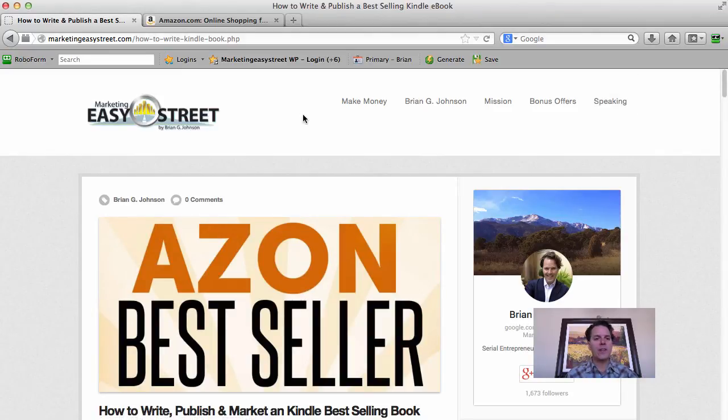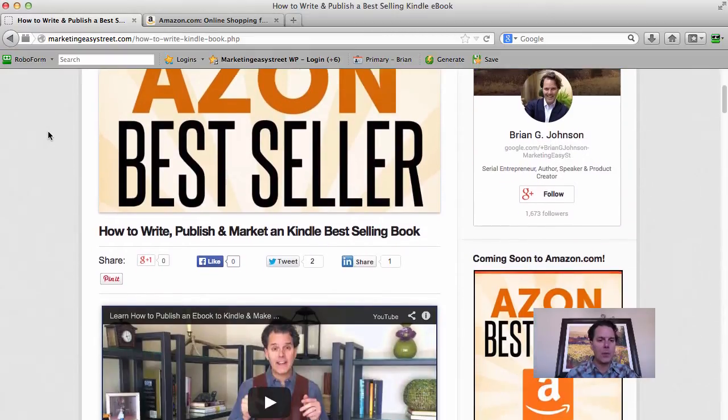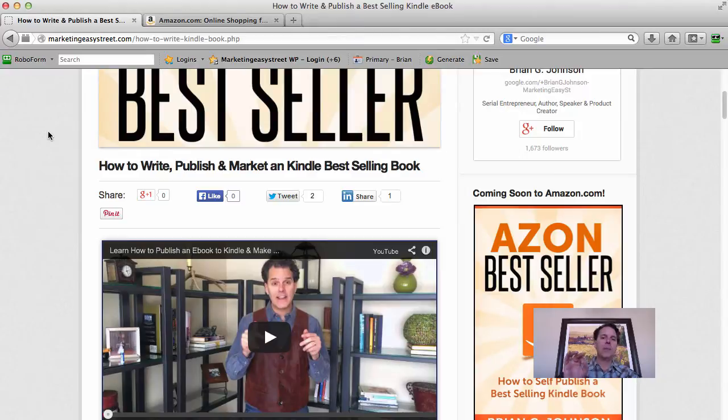Hey, welcome! Brian G. Johnson here, coming to you from MarketingEasyStreet.com. In this tutorial, I'd like to welcome the buyers of Azon Best Seller. I wanted to ensure that you understand my six-step system that has allowed me to drive so many sales and get such great results. And the thing I'm most proud of is the impact on so many people — they've used this system to publish books that sell like gangbusters and drive traffic.